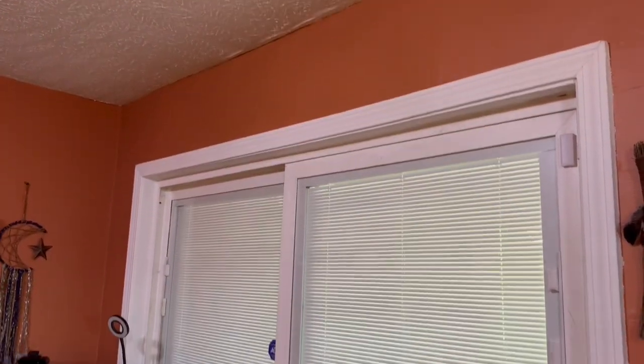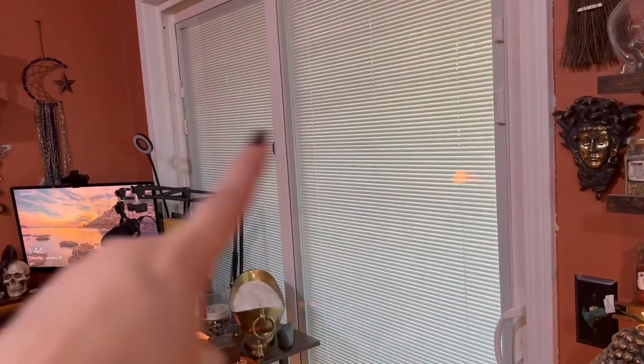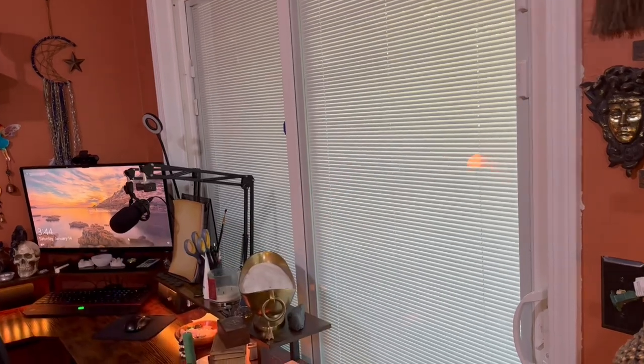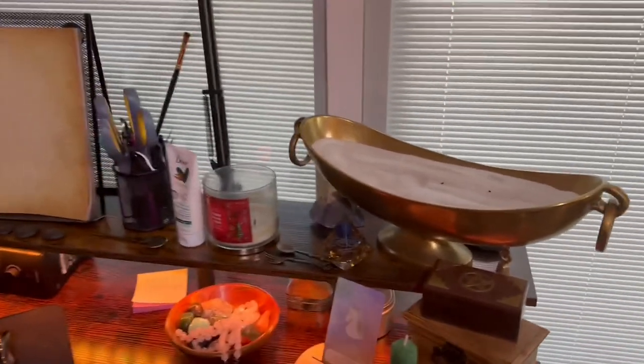We did finally get that fixed up above the door, and I do want to get some black lace curtains that go across there. But here is my desk area.